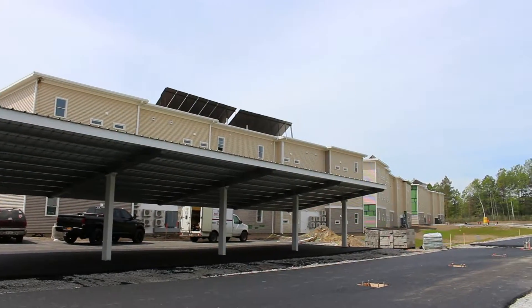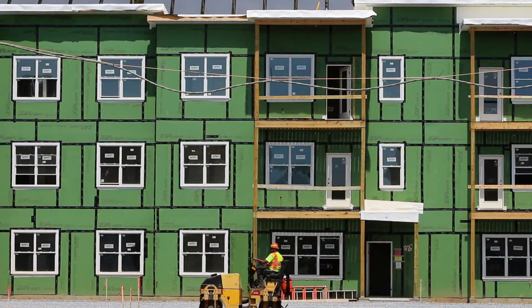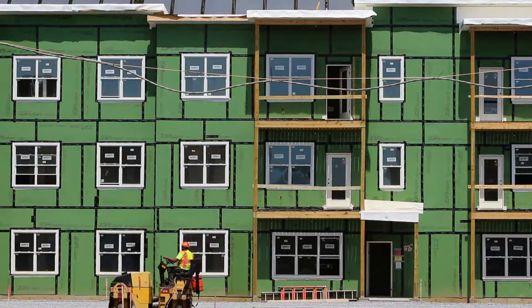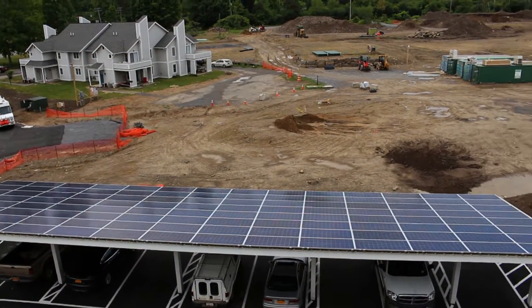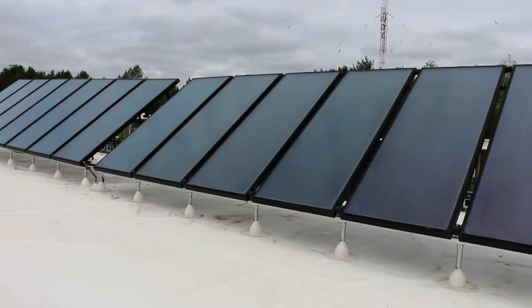Building a NetZero development is significantly different in that there needs to be a lot of attention to detail in both the design of the building and also during the construction process. The energy is generated by solar power — by photovoltaic, solar thermal, and passive solar design of the buildings.